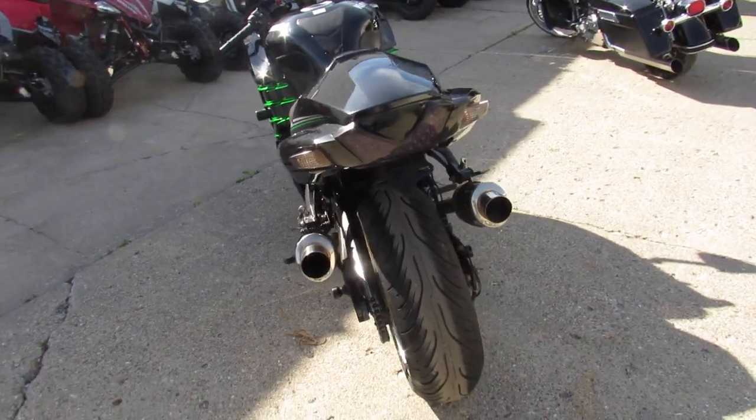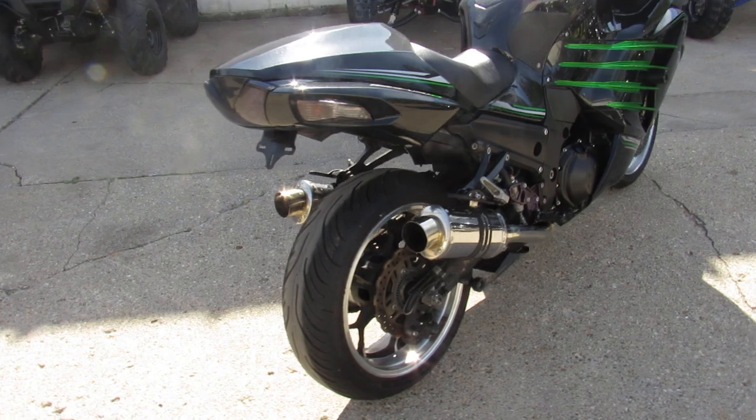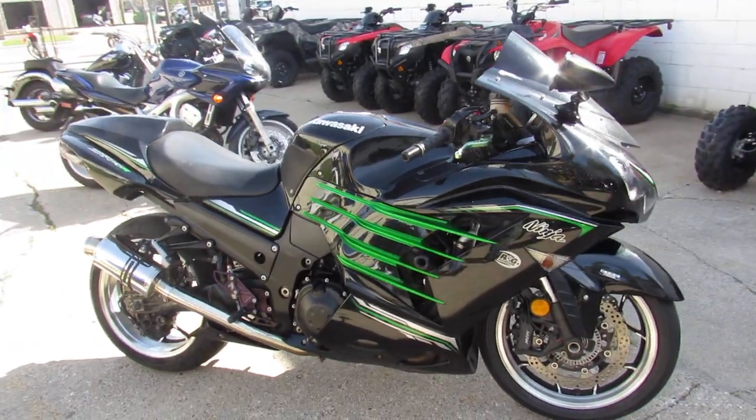Frame sliders, rear spindles, dual stainless steel exhaust — this thing sounds great. These ZX14s have a ton of power. You guys can run in front of the pack and look good doing it.